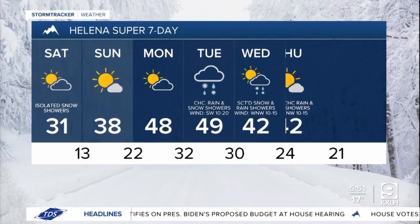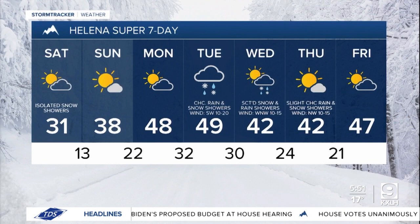Even warmer on Sunday, with most of us topping out in the 30s with mostly sunny skies. Back in the 40s next week — dry on Monday, a chance of rain and snow showers on Tuesday and Wednesday, and then mostly sunny and mostly dry as we head into the end of next week.